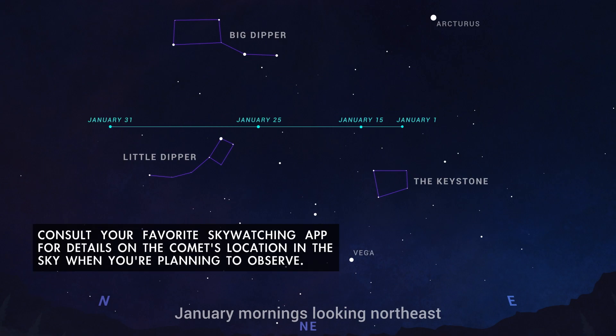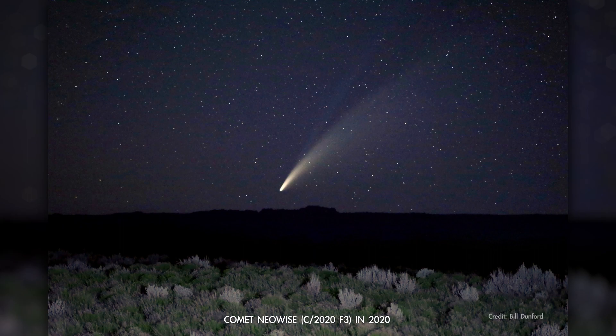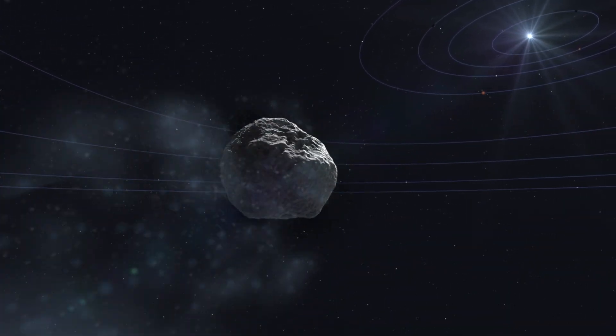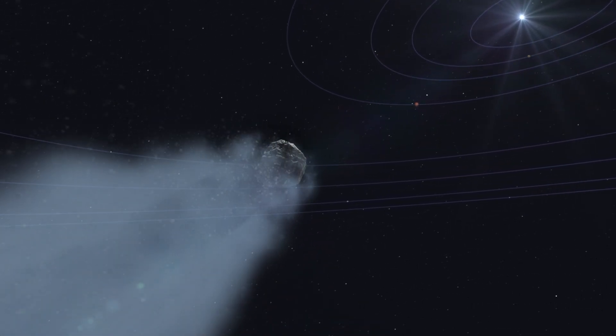It'll become visible in the southern hemisphere in early February. This comet isn't expected to be quite the spectacle that comet NEOWISE was back in 2020, but it's still an awesome opportunity to make a personal connection with an icy visitor from the distant outer solar system.